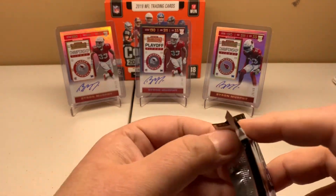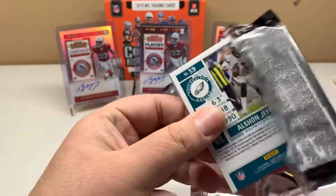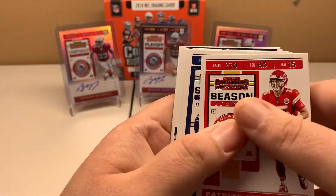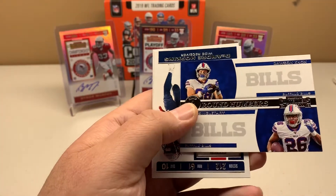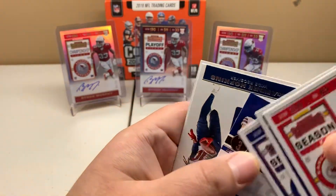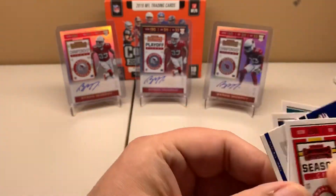I have seen in past years that they threw in extra hits, but I'm not going to count on that. Patrick Mahomes, Jared Goff, Dak Prescott, round numbers for the Bills, Devin Singletary, and Dawson Knox. And then we got DeAndre Hopkins. And last card: Alshon Jeffery.